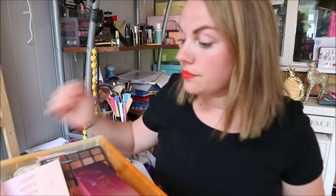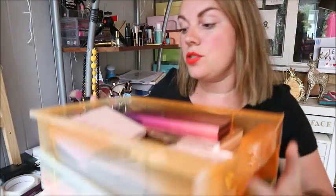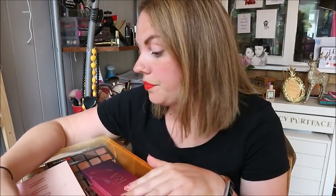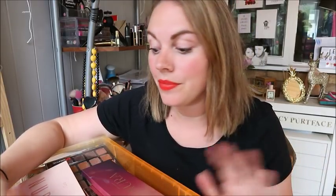Hey guys, welcome to my channel! You need to get a cup of tea and a snack because this video is going to be long — we're going through my eyeshadow palette collection, two big drawers. This is going to be a bit of a declutter as well. If there's something I don't use, don't like, or is too old, I'm going to get rid of it. I'll be doing a giveaway at the end of some palettes. If you like these kind of videos, give this one a thumbs up and subscribe. Let's just jump in and look at some palettes.